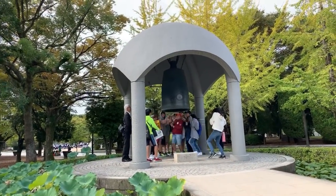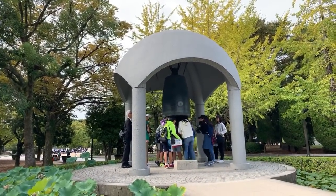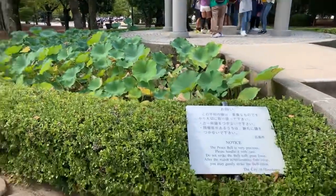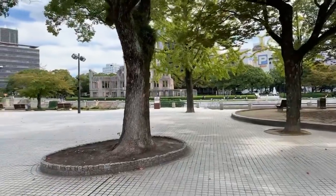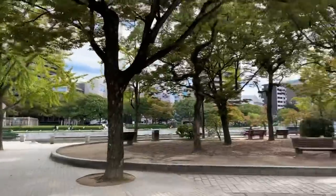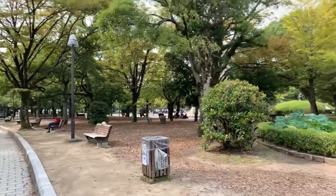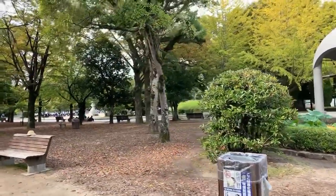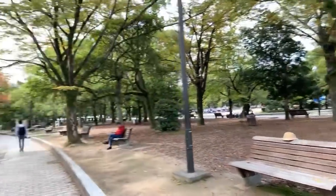They're ringing the bell — incredible. So if you come to the city of Hiroshima, you can make peace as well in the peace park. It's beautiful. Interesting piece of history. There seems to be a mound over there that we can go over to — let's see what's underground. Maybe there's a bunker or something. There are lots of monuments here and I'm really impressed.